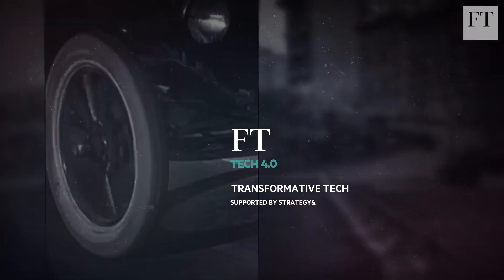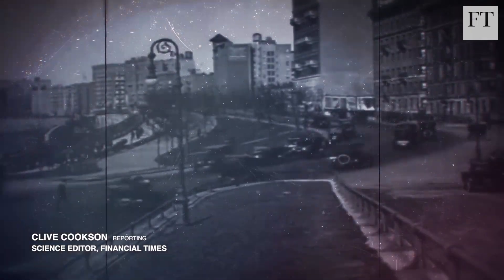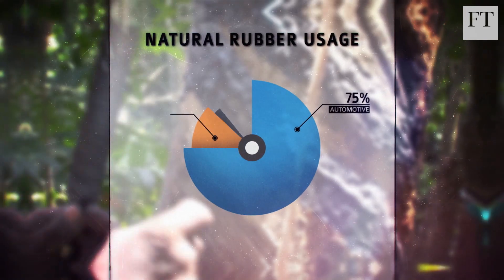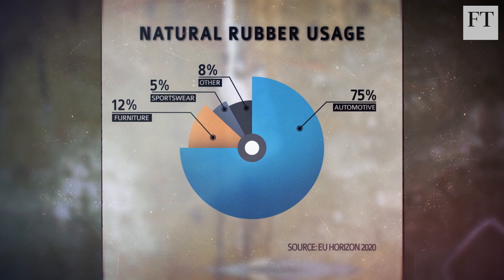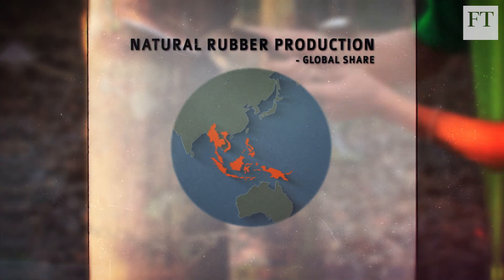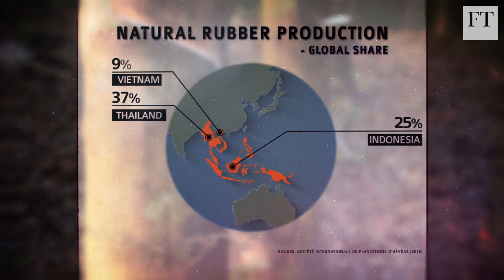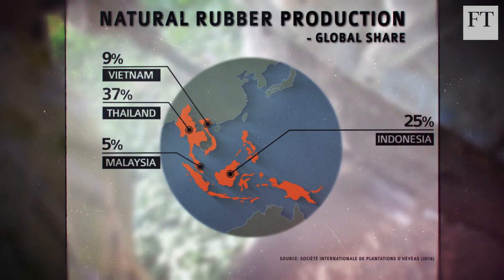Since rubber first hit the road at the dawn of the automobile age, tyres have changed less than any other car part. High-performance tyres are still made mainly from natural rubber, extracted as latex by tapping Hevea trees in the tropics and then processed chemically. Hevea rubber is grown mainly in Southeast Asia, but thanks to the limited growing area and increasing demand, some experts predict shortages as soon as the 2030s.